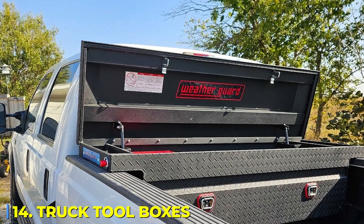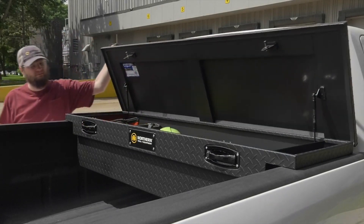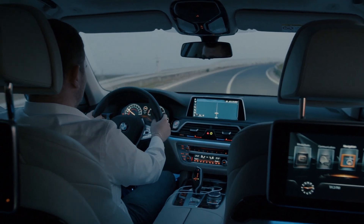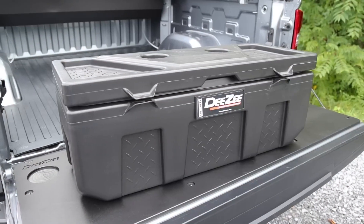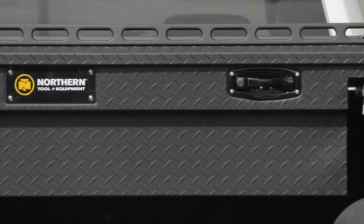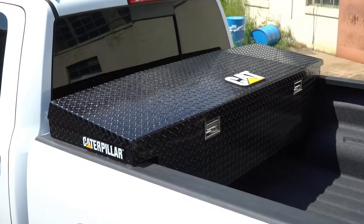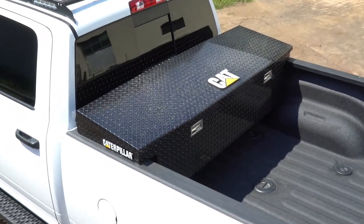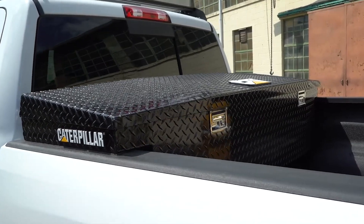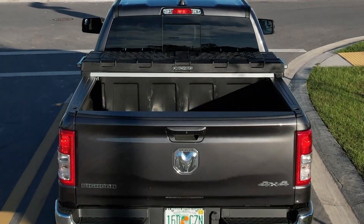Number 14: Truck Tool Boxes. Ever spent 30 minutes digging through your truck looking for one wrench? When you're on the road or on the job, time is money, and wasting it searching for tools is just bad business. That's where truck toolboxes come in. Built from high-strength aluminum or steel, these boxes are weatherproof, theft-resistant, and designed to keep everything organized. Whether you mount them on the sides, front, or inside the bed, they turn a messy truck into a fully functional workspace. For truckers running maintenance-heavy rigs, this isn't just about convenience — it's about having instant access to what you need, when you need it. Because on the road, seconds matter.